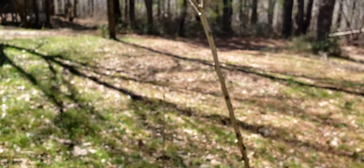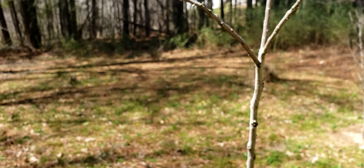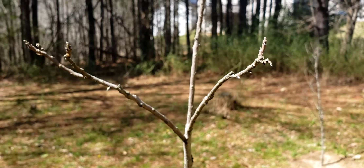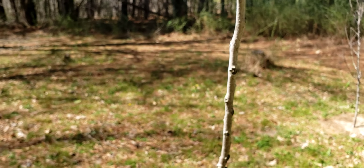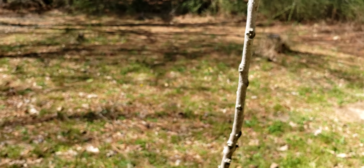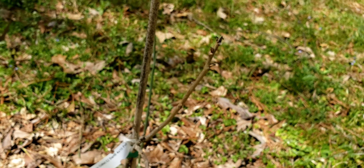That's my Elliot pecan tree. There was one already here on the property, but it produces pecans that always fall off the tree before they're fully ripe — I don't understand that. I put some different things underneath the tree, but that older tree is about 15 to 20 years old. And this little one is the Pawnee pecan tree — just a little branch, but it's alive.